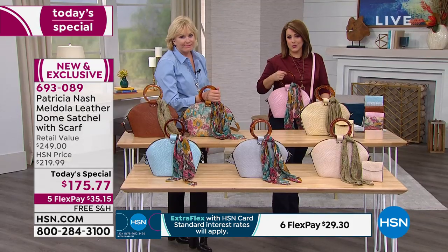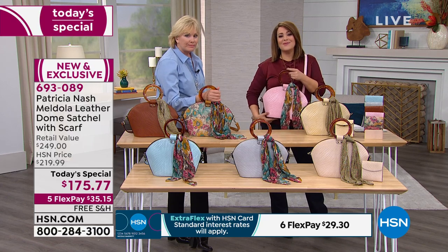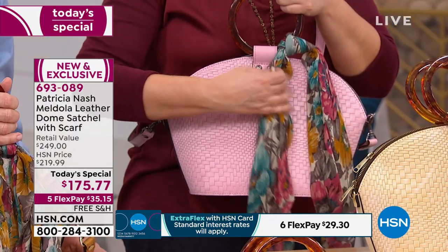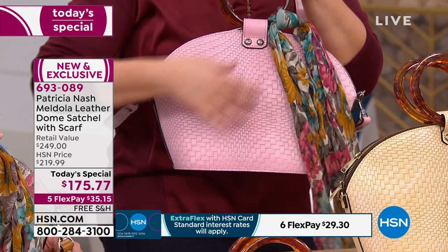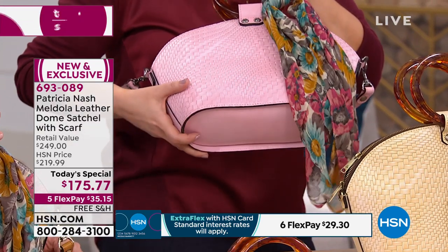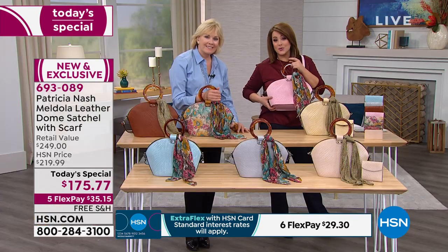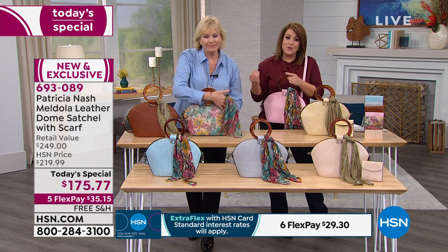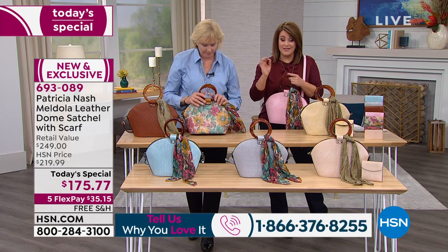Your bag, just like the jewelry you choose to wear, speaks to who we are. And if you're that person — you know you can buy a handbag anywhere and you might pay less, but you are not going to get a bag that becomes an heirloom handbag. These get better and better with time. If you own any Patricia Nash bags, come on in, give us a call, get social with us, tell us how you feel about it. We collect these bags, and you would not come back for more if the quality wasn't there.